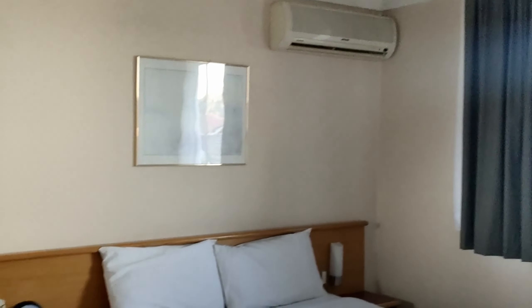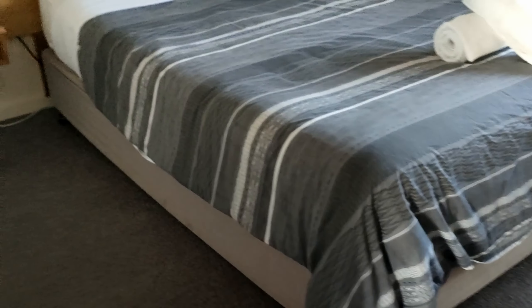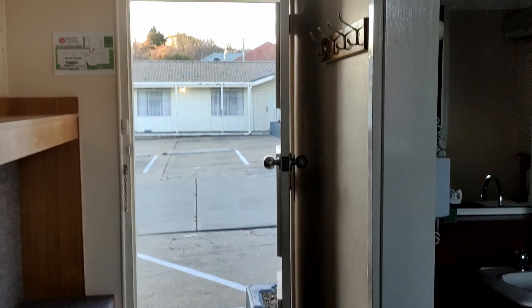There's a microwave in the room, chairs, TV, and it's air-conditioned. There's an ensuite with shower and toilet. Also in the room there is a fridge just right there, and a basin for you to wash and clean your teeth.